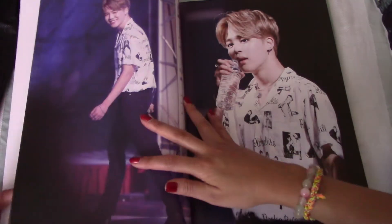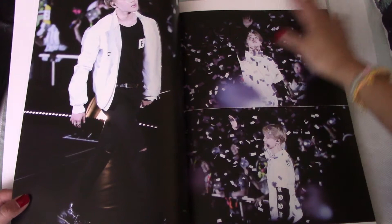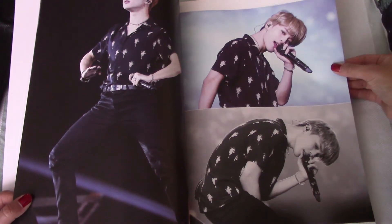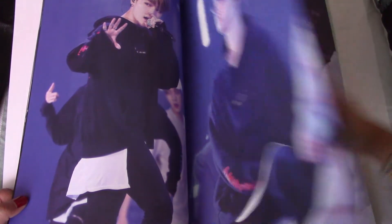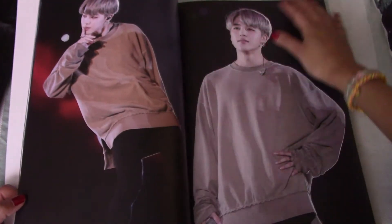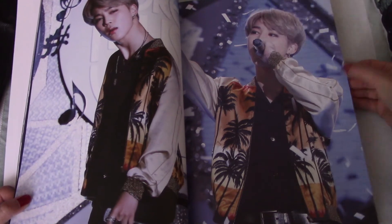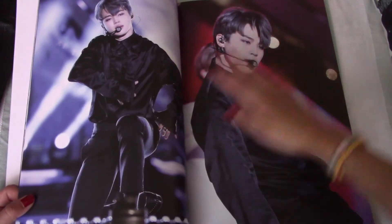This one was emotional. This one was a good day. This one was a good day too. There was never a bad day with Park Jam Jam. And now we're getting into the Blood, Sweat and Tears era.